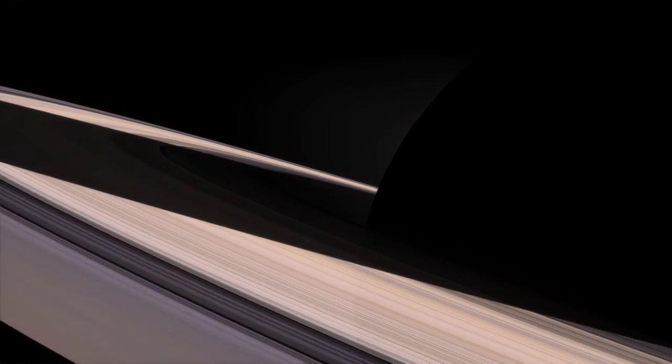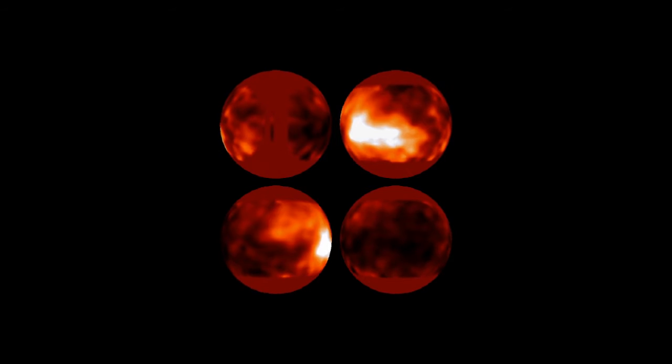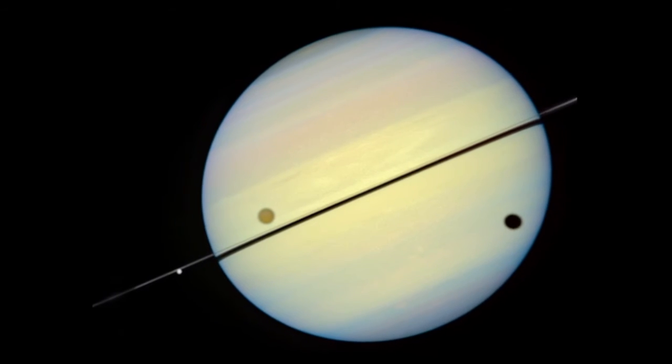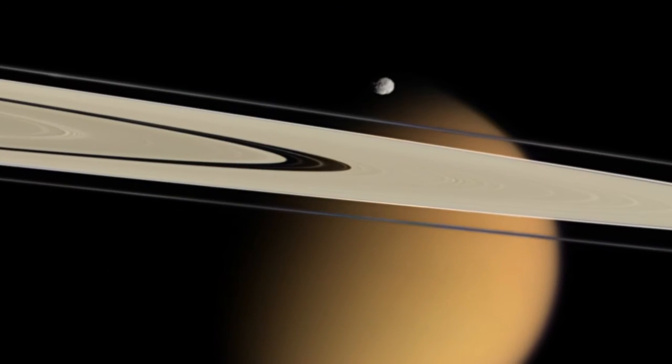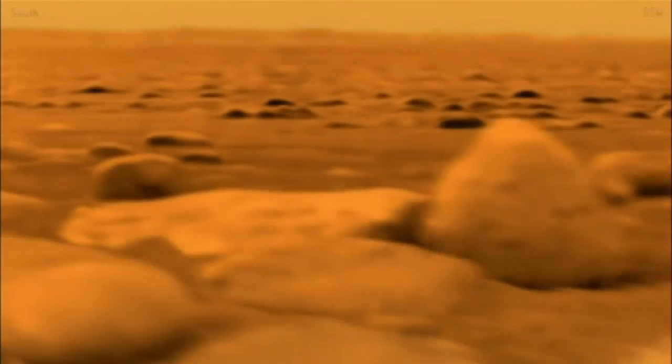In 1995, scientists from Arizona captured the first images of the surface of Saturn's giant, haze-shrouded moon, Titan. Hubble's groundbreaking observations helped set the stage for NASA ESA's Cassini mission, which sent the Huygens probe to the surface of Titan, giving us close-up images of this icy world.